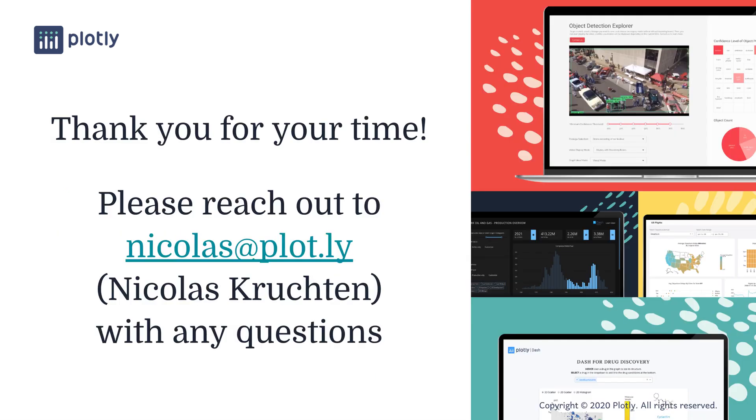Thank you for your time today. Once again, my name is Nicolas Krushtin, and I'm happy to answer some questions. I can also be reached at Nicolas at Plot.ly with any further inquiries.